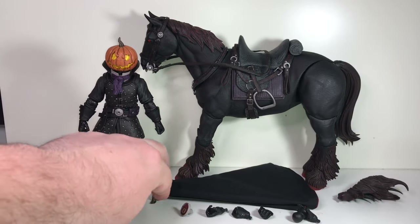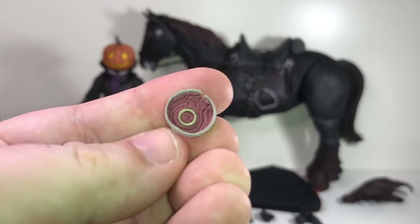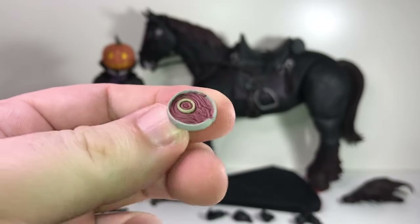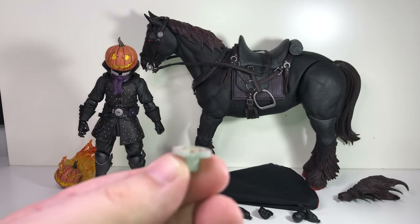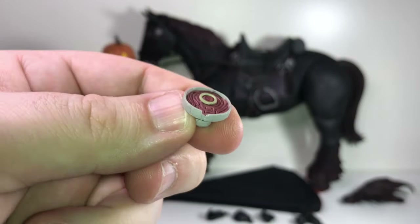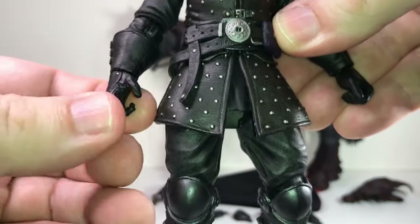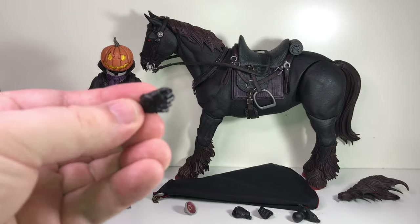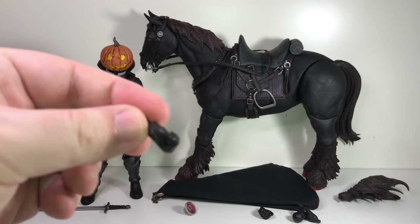There's the horseman's soft goods cape. Then there's this little stump you can put in his neck hole if you don't want to display him with a pumpkin — they didn't just leave a black void there, they've got a neck with a grody little spine and some muscle tissue. There are also additional hands: he comes with a gripping hand and a more open gripping hand. The extras include a tighter gripping hand for his sword and another gripping hand.